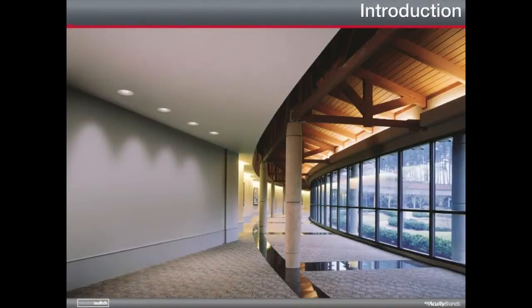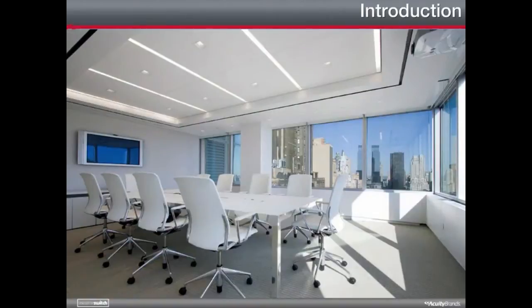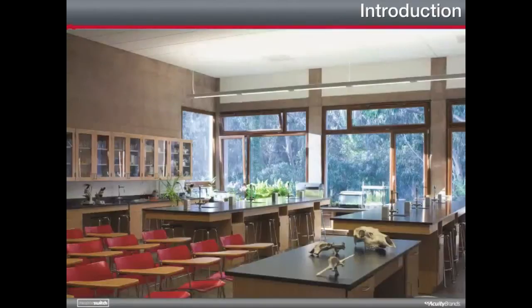Lighting accounts for the largest electrical expense in modern buildings. This course will show you how occupancy sensors and photocells can maximize energy savings while enhancing building and occupant performance. As you follow along with this presentation, you'll learn how integrating this technology will result in an immediate and dramatic savings in energy expenses.